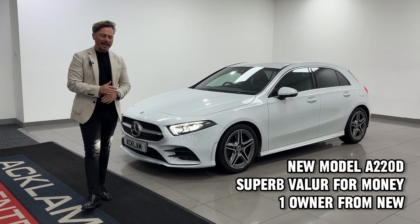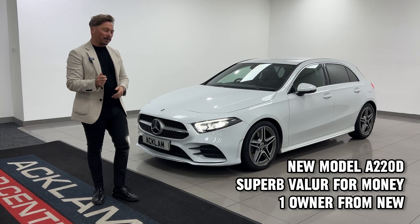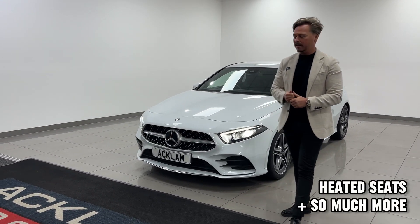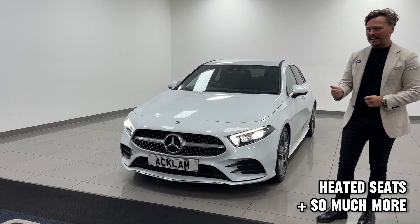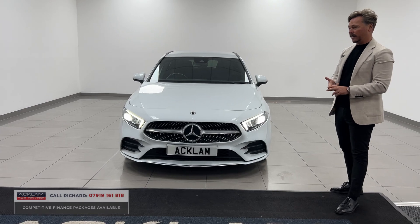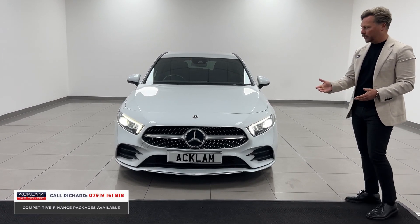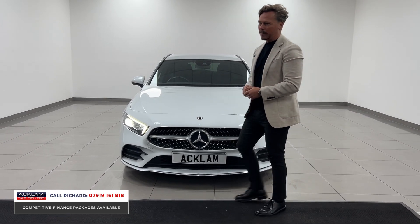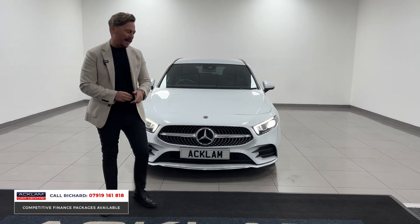These cars used to be our bread and butter — haven't had one for a long time, and this one is just too good for us not to retail. One owner from new, Mercedes-Benz A-Class. This is a diesel, it's an A220, which means it's got more power, it's really fuel efficient, and it's low tax, low insurance. On a 2020 70 plate, it's done 63,000 miles and it's in Digital White, which is the white metallic.